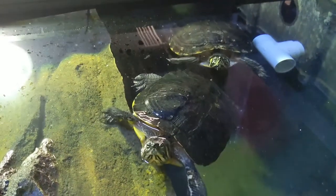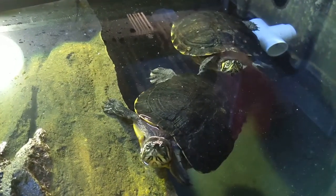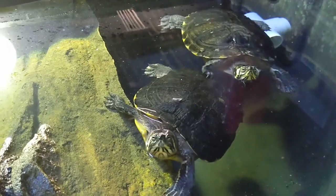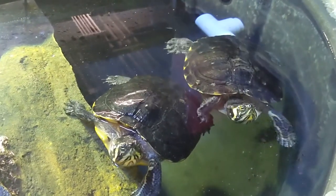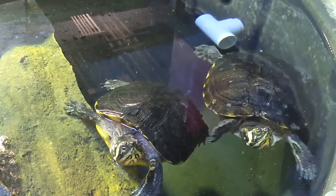At Discovery Place Museums, we have the privilege of sharing with our visitors a few of the many turtles that inhabit the Piedmont region of eastern North Carolina. Today, I'd like to show you a few of our ambassador turtles.